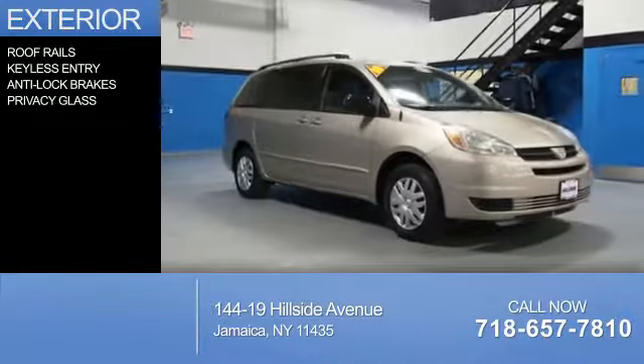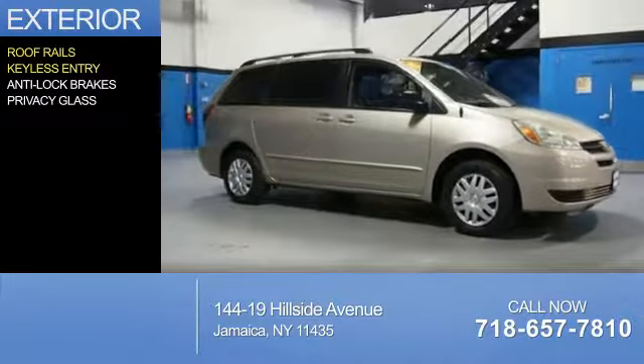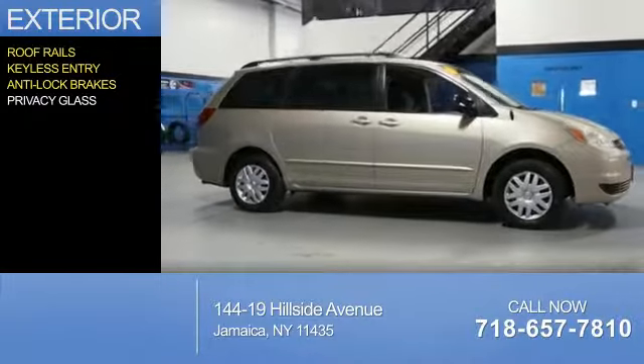The features include roof rails, keyless entry, anti-lock brakes, and privacy glass.